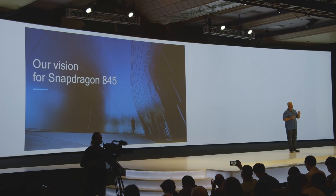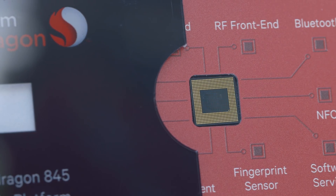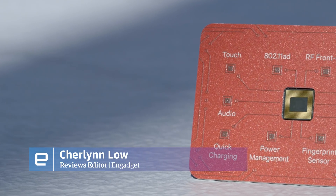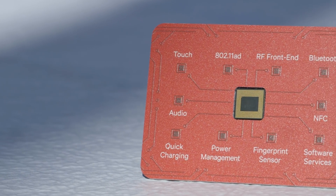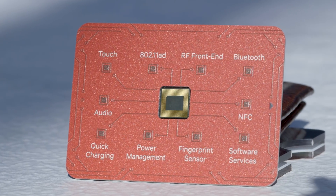Qualcomm has unveiled the latest generation of its new premium mobile chipset here at its second annual tech conference in Hawaii today, and I'm holding it right here. This teeny tiny little thing has the same 10 nanometer footprint as its predecessor, the Snapdragon 835, but it features what Qualcomm is calling revamped architecture, and boy is there a lot to unpack.